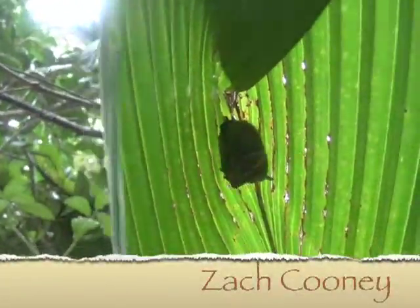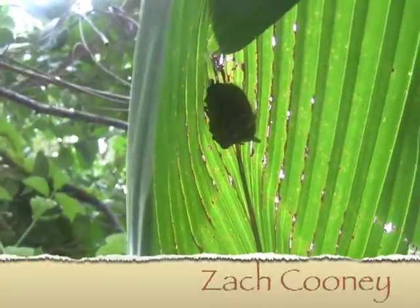Hey guys, check this out — this is a real treat. What we have here is a little bat hiding under this palm leaf, and it's good news for us because there's a bunch of mosquitoes here, and from the looks of it, he's an insectivore. Hopefully there's a lot more from where this guy came from because this place is just crawling with mosquitoes.